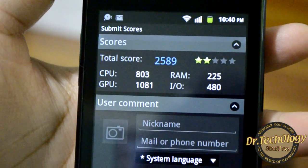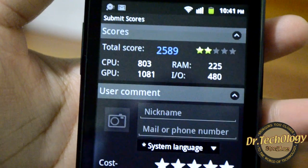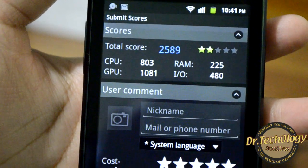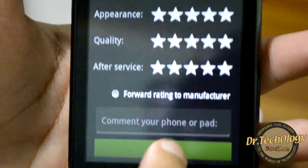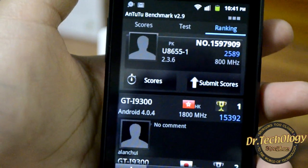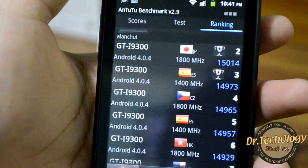Here is the AnTuTu score. We have a total score of 2589, CPU 803, RAM 225, GPU 1081, and IO 480. Here we also have the ranking of the device.